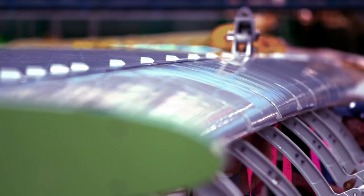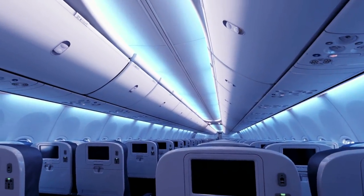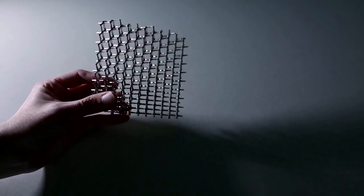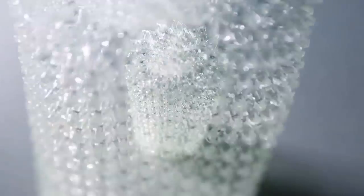One of the main applications we've been looking into is structural components for aerospace. When you get on an airplane and you're leaning against the sidewall panel, putting luggage in the overhead bin, or walking along the floor panels, the micro-lattice could be used in one of these applications. In the future, the material could help Boeing save a lot of weight to make airplanes more fuel efficient.